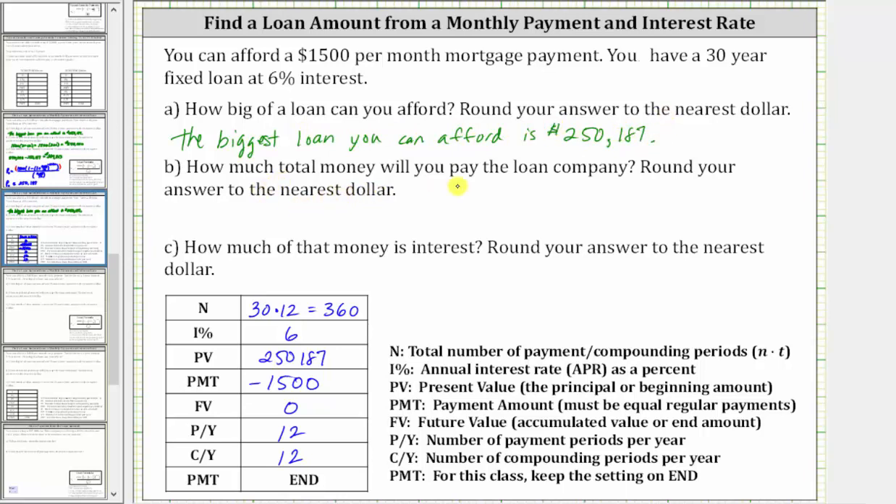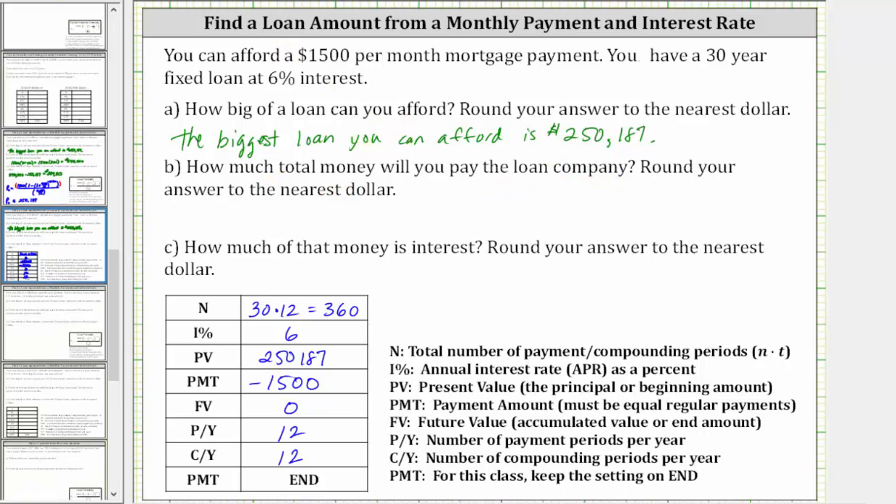For part B, how much total money will you pay the loan company, assuming you take the largest loan possible? You are going to pay $1,500 per month for 30 years, and therefore you end up paying the loan company $1,500 times the number of months in 30 years, which is 30 times 12. 30 times 12 is 360, giving us 1,500 times 360, which is $540,000.